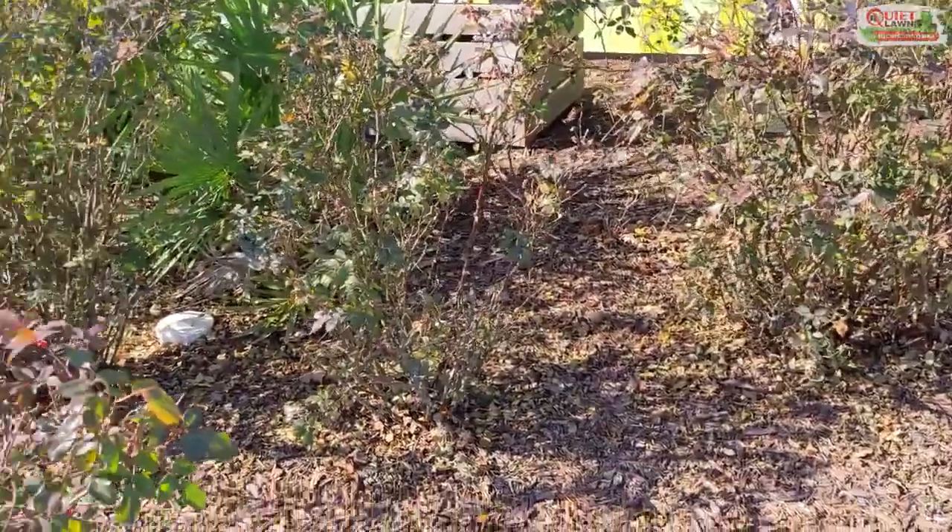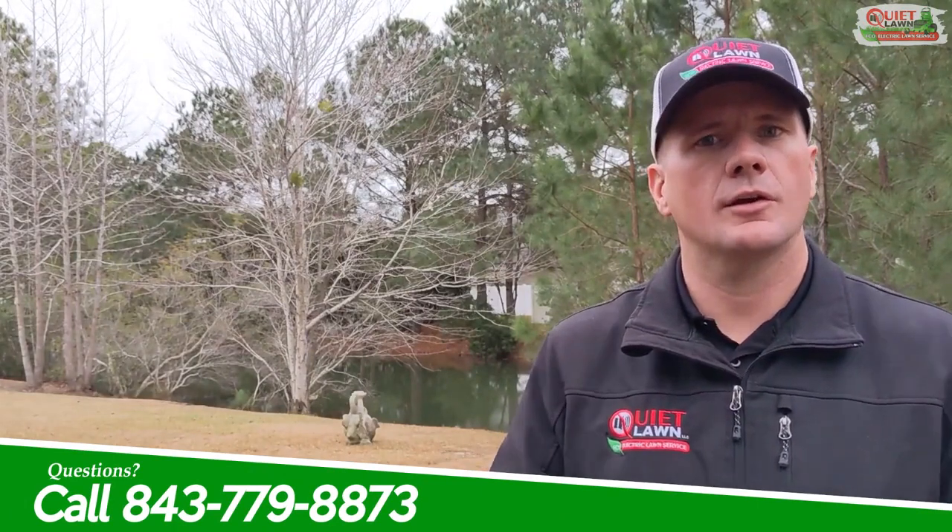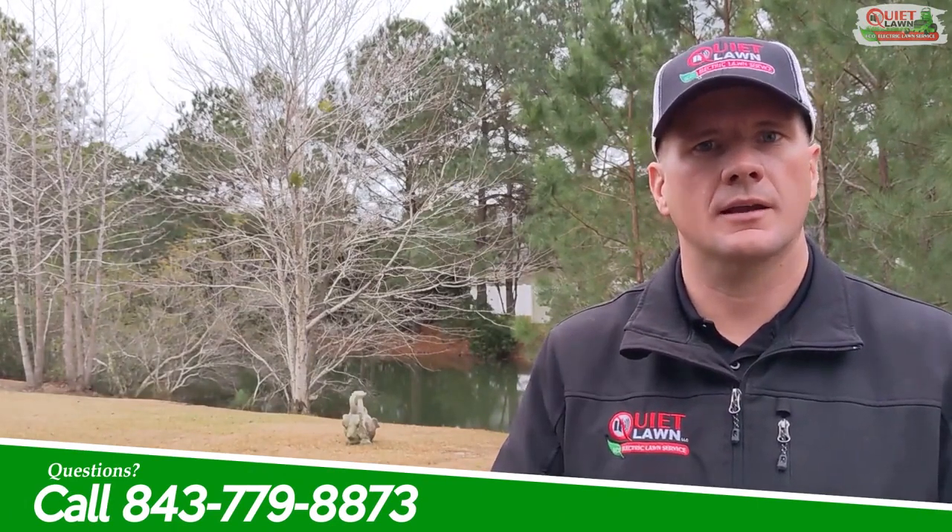I hope that helps and thank you so much for watching. This is Michael with Quiet Lawn. If you'd like advice, information, or tips about taking care of your lawn or landscape, please follow us. Thank you.